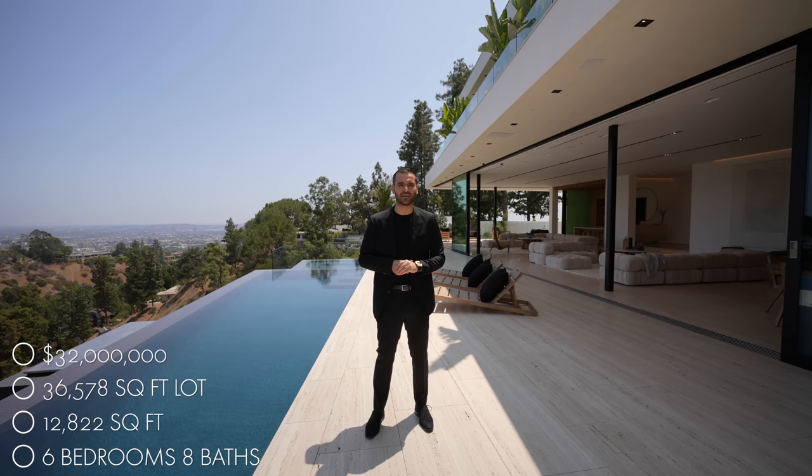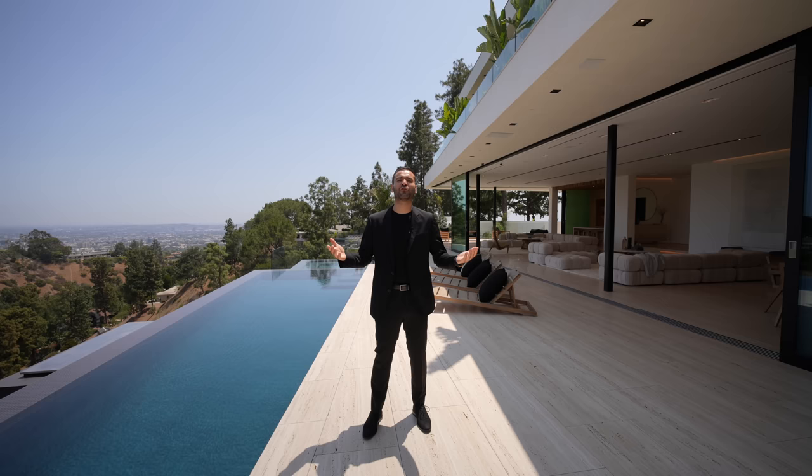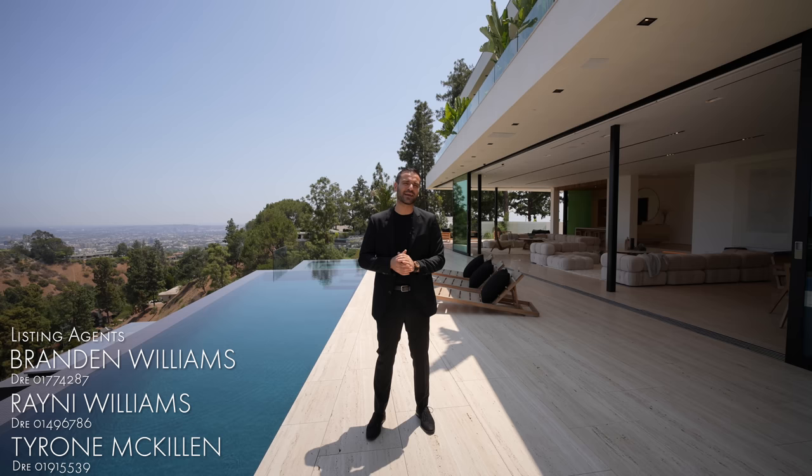As always, we will leave more information about the property and the property link down in the description of this video. Before we start our tour, I want to thank the listing agents Rainey Williams, Brandon Williams, and Tyrone McKillen for allowing us to tour this amazing listing and share it with all of you. And now let's begin our tour.